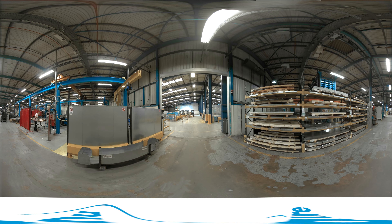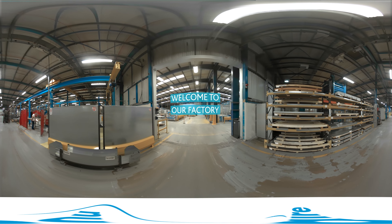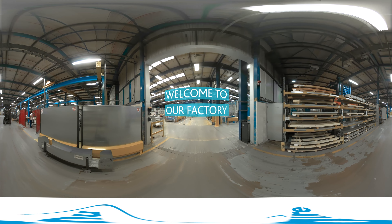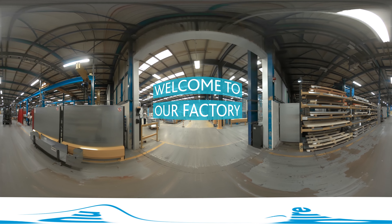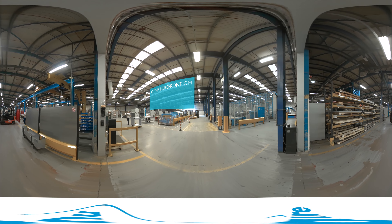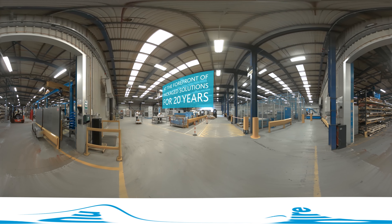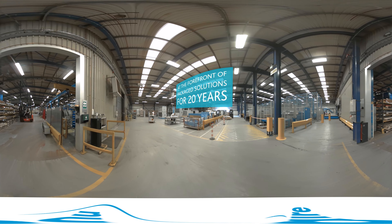Hello and welcome to Newair, one of the UK's leading ventilation manufacturers. Take a look around. We've been at the forefront of packaged AHUs for over 20 years, leading the industry in performance and energy efficiency.